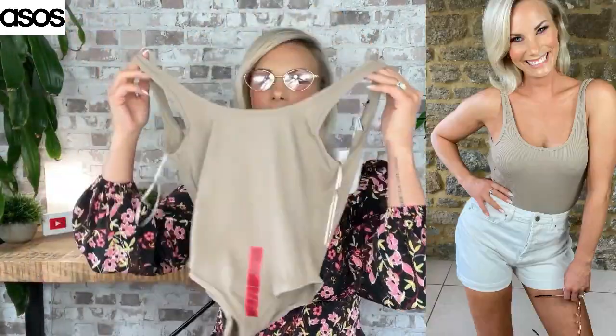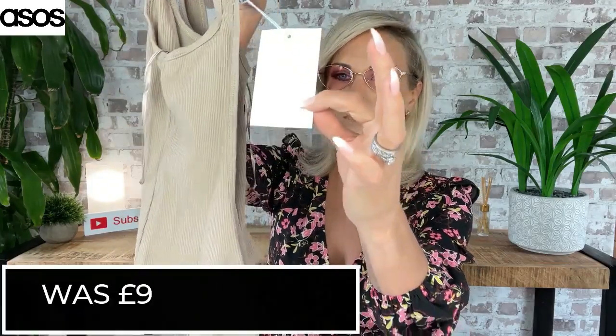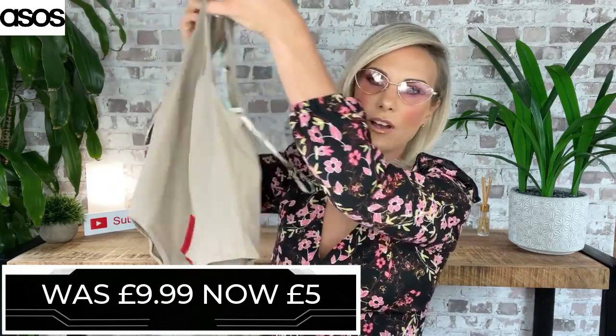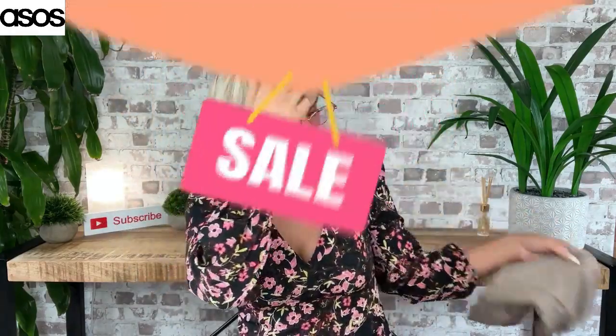I'm getting the accessories and the basics out first. This is a ribbed body from Pull&Bear. I love a body — in the summertime, tucked into some denim shorts, lovely. What a lovely colour as well; this I believe is in stone. I've got it in a medium. It was £9.99 and it was down to a fiver. It's got a low back as well, really really nice. And she doesn't even have poppers at the bottom so it's literally like a leotard. I love the colour — really, really flattering.